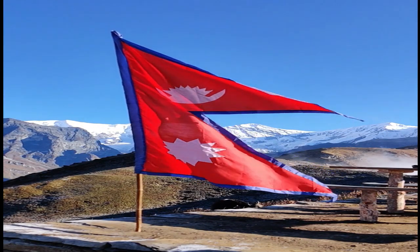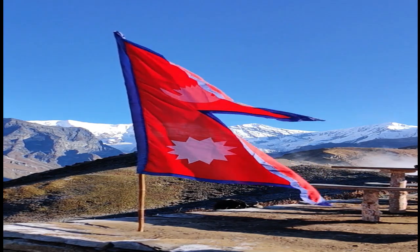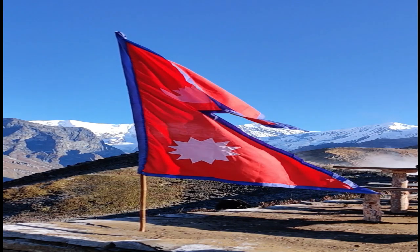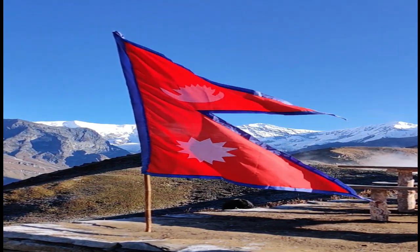The flag of Nepal is the only national flag that is not rectangular in shape. It is a combination of two triangular pennants, which symbolize the two major religions of the country: Hinduism and Buddhism.